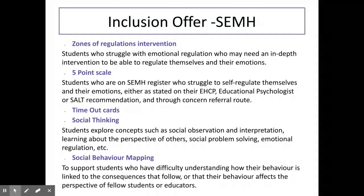We offer a variety of supports and interventions to those whose needs fall under social, emotional and mental health. We offer Zones of Regulation, which supports learners to identify and manage their own emotions. We also offer the Five-Point Scale, which supports learners to regulate their responses and emotions to situations, as well as time-out cards and warning cards. We also offer Social Thinking and Social Behaviour Mapping.